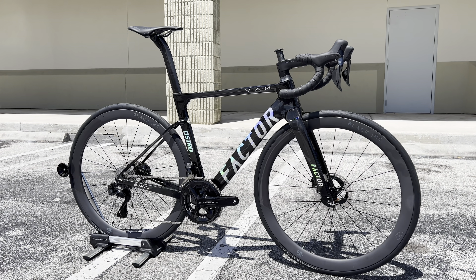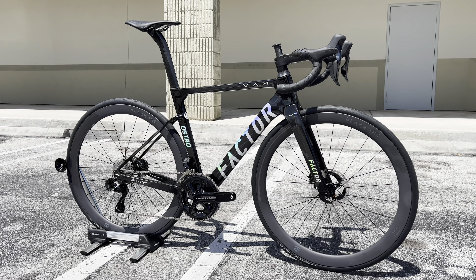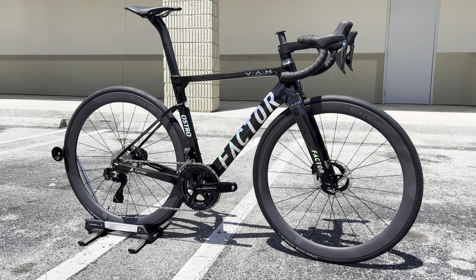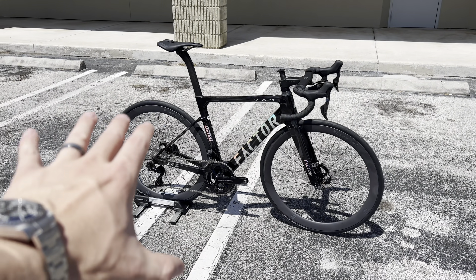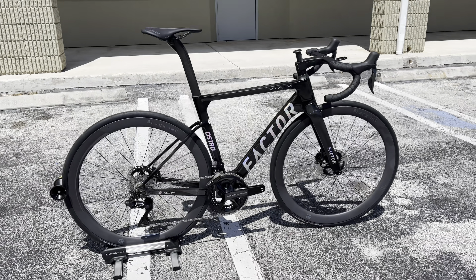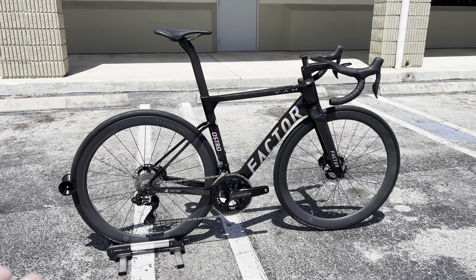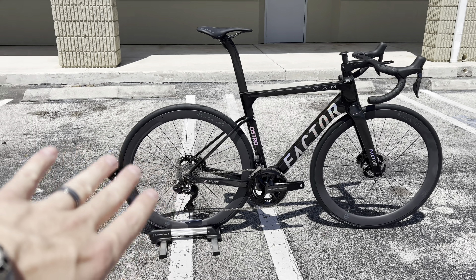Hey everybody, GC Performance here back with another video. Today I have an exciting bike right here — this is the 2023 Factor Ostro VAM. This is their flagship model, considered their all-around bike. Chris Froome has been seen riding this bike as a pro peloton bike in the Tour. It is considered a direct-to-consumer bike brand as well.